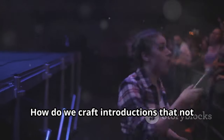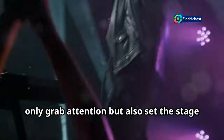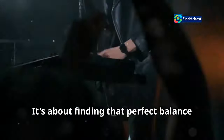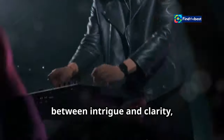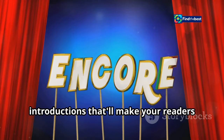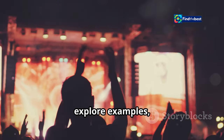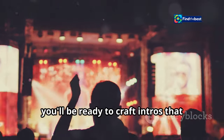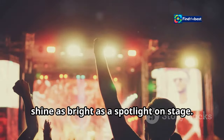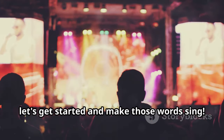So how do we do that? How do we craft introductions that not only grab attention, but also set the stage for what's to come? It's about finding that perfect balance between intrigue and clarity, between excitement and information. Stick around because in this essay, we're going to learn how to write introductions that'll make your readers holler encore. We'll dive into tips and tricks, explore examples, and by the end, you'll be ready to craft intros that shine as bright as a spotlight on stage. So let's get started and make those words sing.